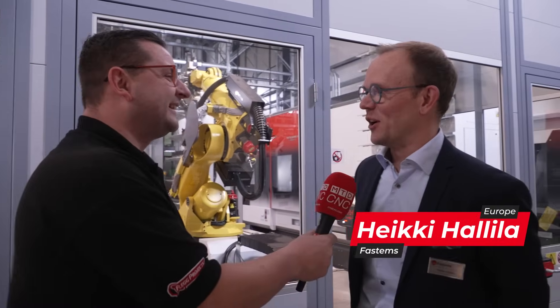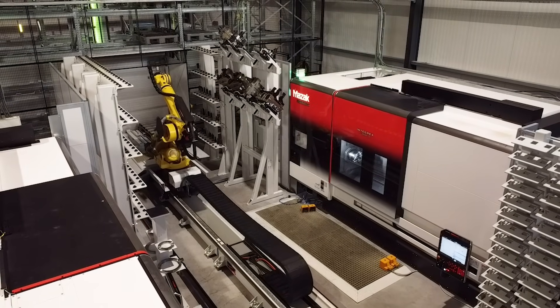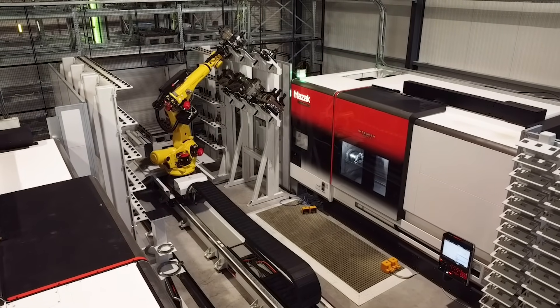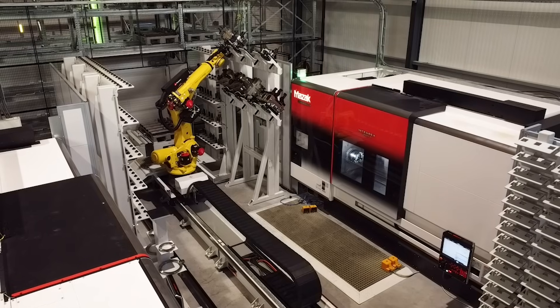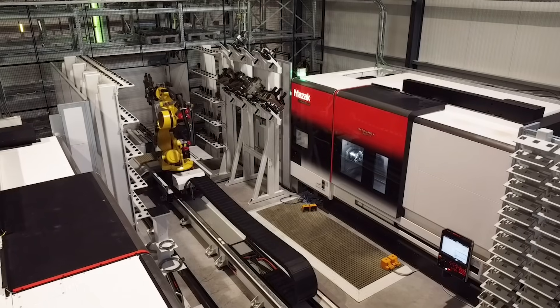Can you introduce yourself and tell us what is going on behind us? Thanks Tom — my name is Heiki Hallila, I'm part of the Fastems automation team. What is happening here is flexible batch manufacturing in the turning world. This takes no human intervention at all, from raw billet all the way through to finished part.